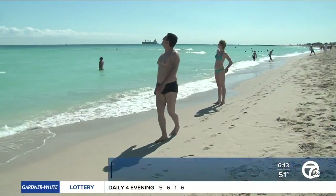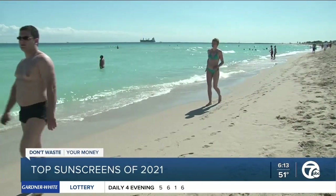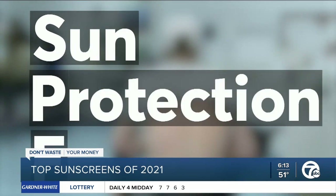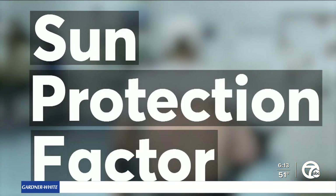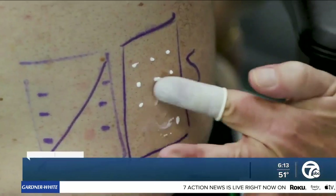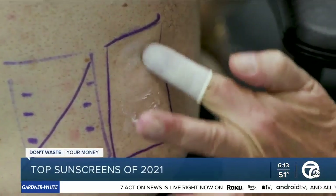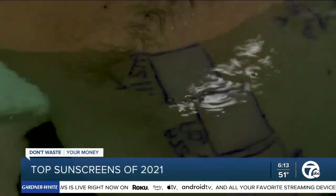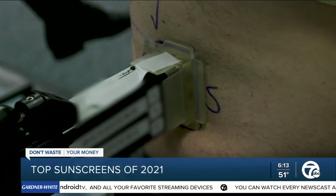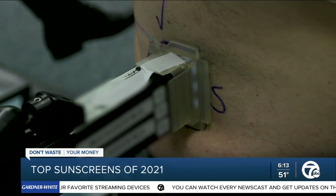Consumer Reports' sunscreen testing isn't exactly a day at the beach. To check a sunscreen's SPF, which stands for Sun Protection Factor and is a measure of how well a sunscreen protects against sunburn, lotion and spray sunscreens are applied to the back of test subjects who then soak in a tub for 40 or 80 minutes, depending on the product's water resistance claim. The area is then exposed to simulated sunlight.